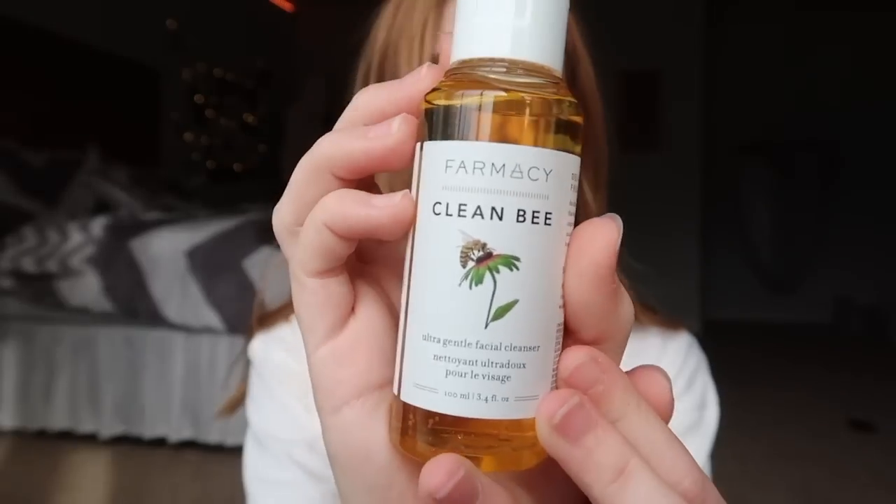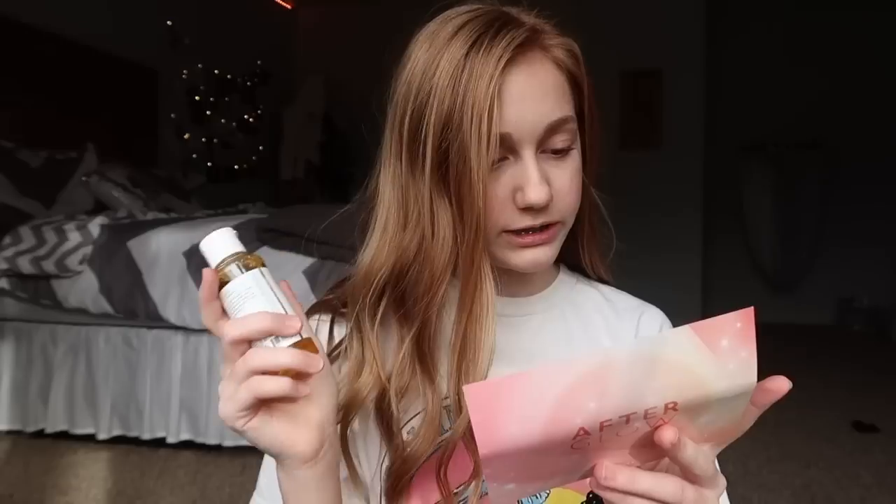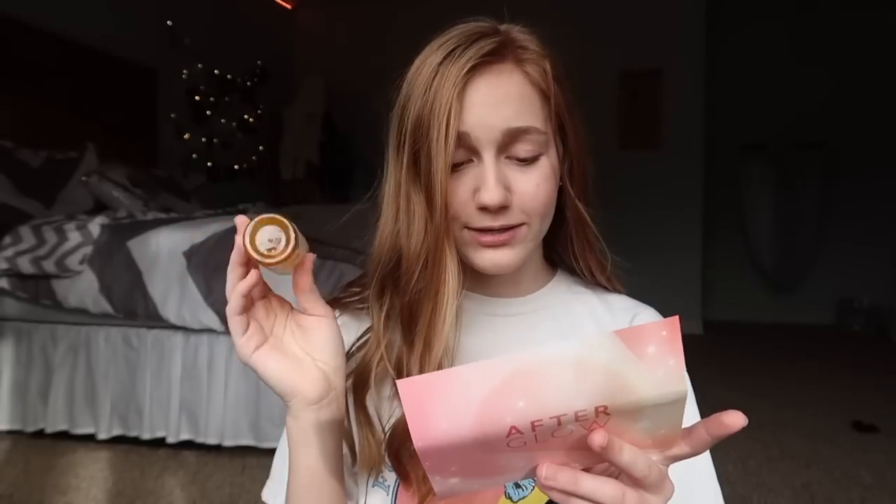The next thing I got was the Pharmacy Clean B Ultra Gentle Facial Cleanser. I'm actually running out of cleansers, so I guess it's cool that I got this. All the things in BoxyCharm are full size. This retails for $22. It soothes and hydrates your skin while lifting dirt, excess oil, impurities, grime, and makeup. It was made for daily use keeping those with sensitive skin in mind. It's formulated with naturally derived ingredients like coconut, sugar, amino acid, and a powerful botanical blend of turmeric, chamomile, calendula, aloe, and licorice root. Oh, it smells really good — it smells like lavender.